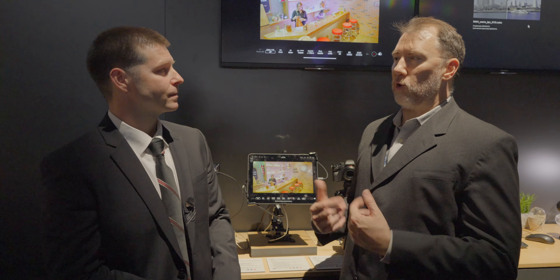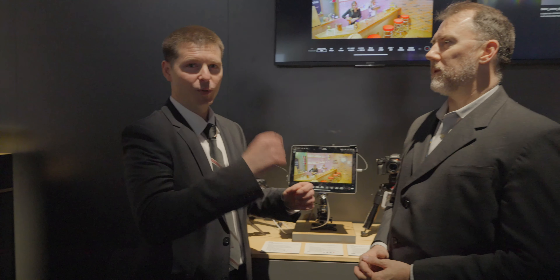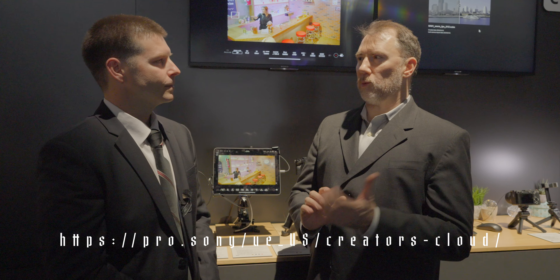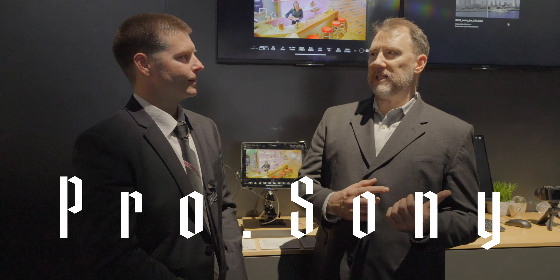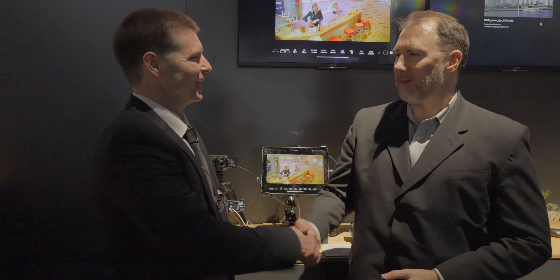You can download the current version now and play around with it — when Version 2 drops in May you'll see all the improvements, including zoom and focus on the same window so you don't have to jump between windows. For anything related to our cloud services, go to creatorscloud.sony.com. Most products shown here are on sony.com/products including the new PDT-FP1. The Creators app and Monitor & Control app are both free on Android and iOS — just download them from the app stores.